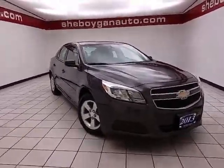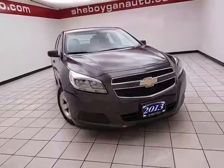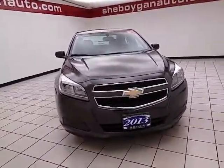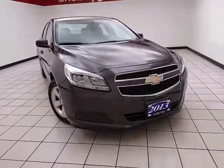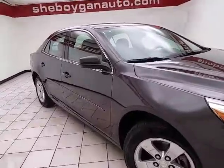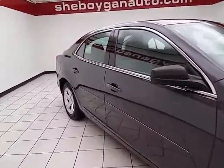Welcome to Cheboygan Chevrolet Chrysler. Today's special is the 2013 Chevy Malibu LS, stock number 4682XX. It has 65,000 miles, one owner, and comes with a clean Carfax history report. It's hope gray metallic in color.